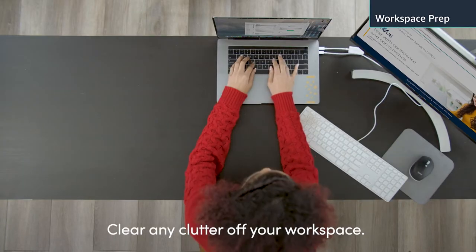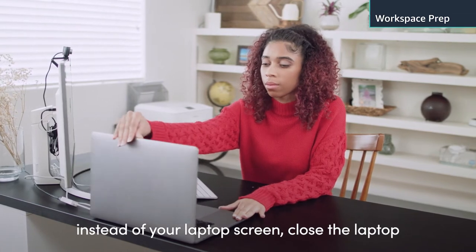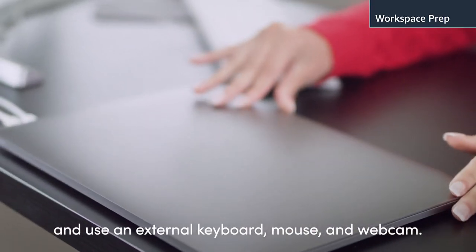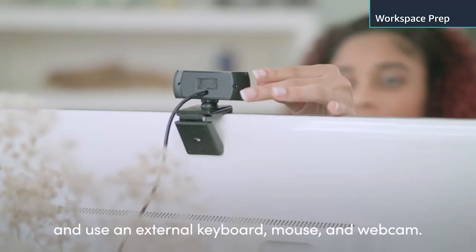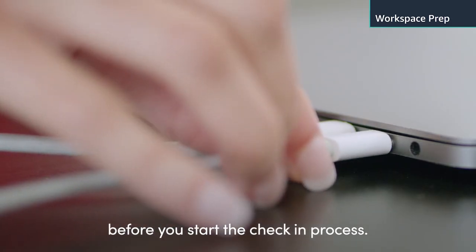Clear any clutter off your workspace. If you want to use a larger external monitor instead of your laptop screen, close the laptop and use an external keyboard, mouse, and webcam. Also, don't forget to plug in your power cord before you start the check-in process.